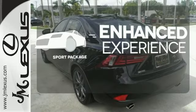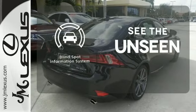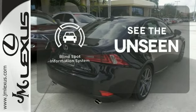Drivability and functionality is enhanced with the included sport package. Negotiating traffic has never been easier thanks to the blind spot indicator.